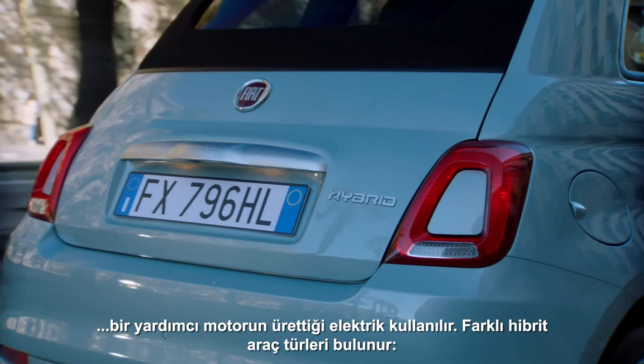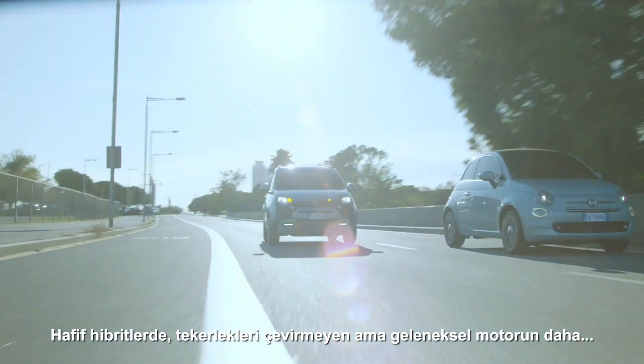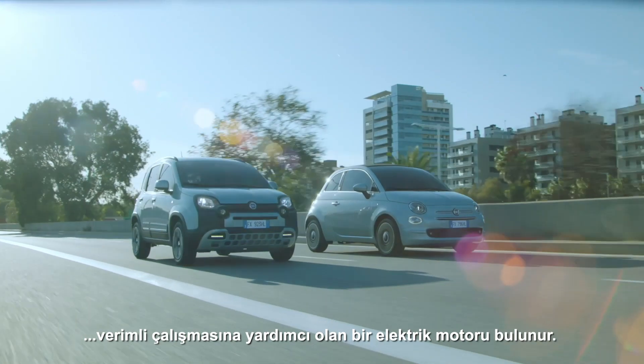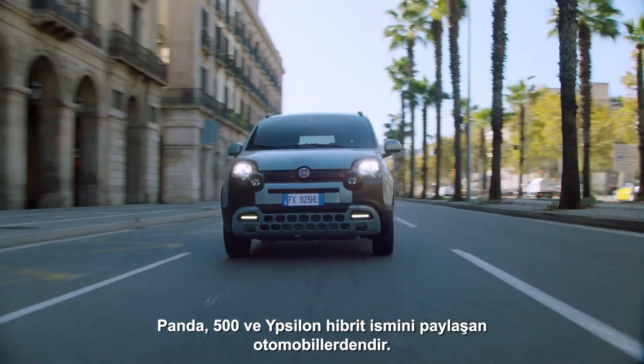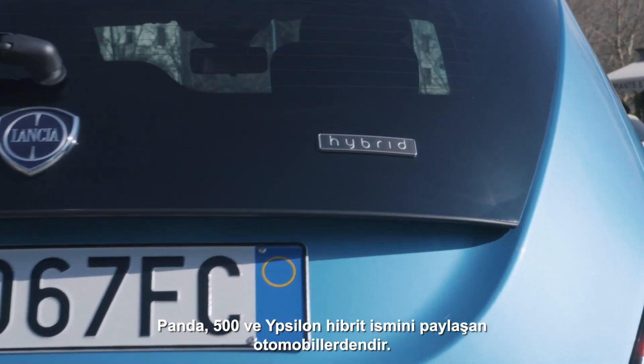There are several types of hybrids. Mild hybrids have an electric motor that doesn't propel the wheels but helps the conventional engine to work more efficiently. Examples include the Panda, the 500 and the Ypsilon, all sharing the name hybrid.